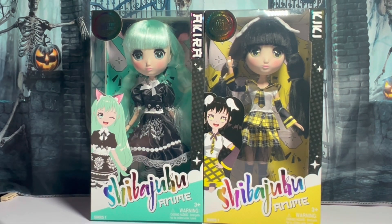They both feature a unique look that evokes the Harajuku fashion. Akira's hair is mist green, which contrasts with her black and white outfit and matching cat ears. Kiki is wearing a yellow and black plaid sailor dress, black knee-high socks, and wing-shaped clips on her long black hair.